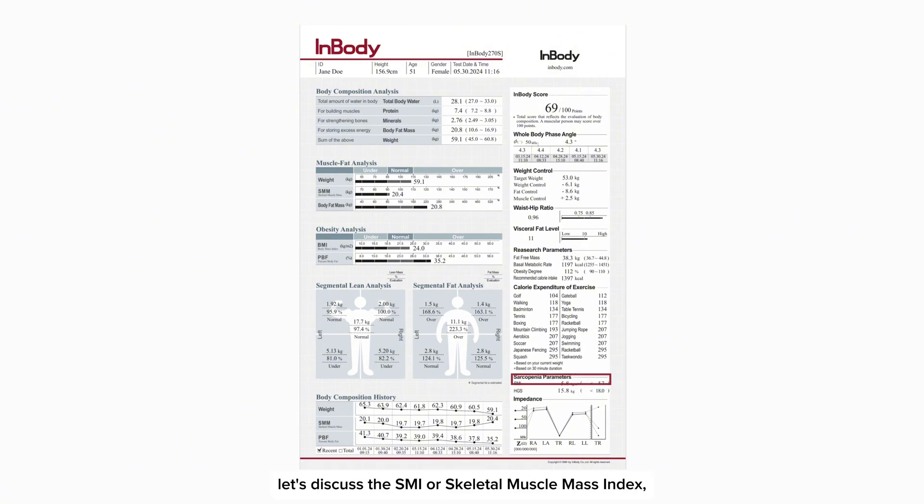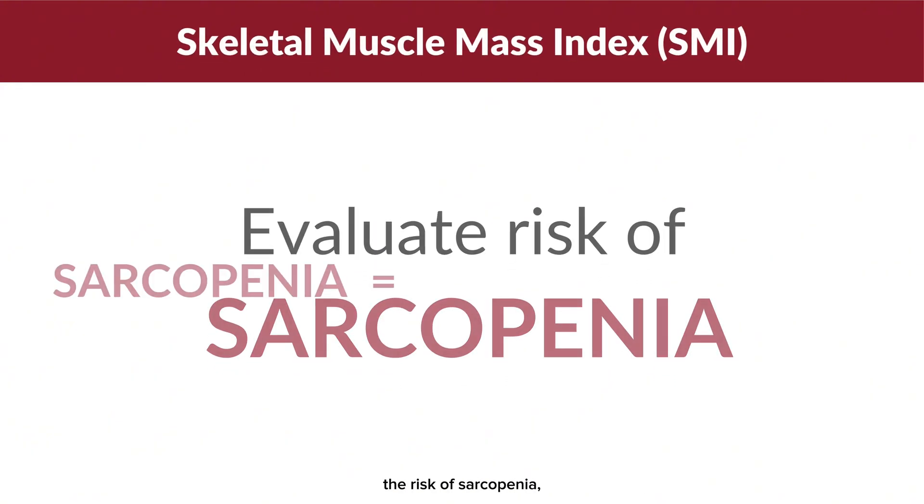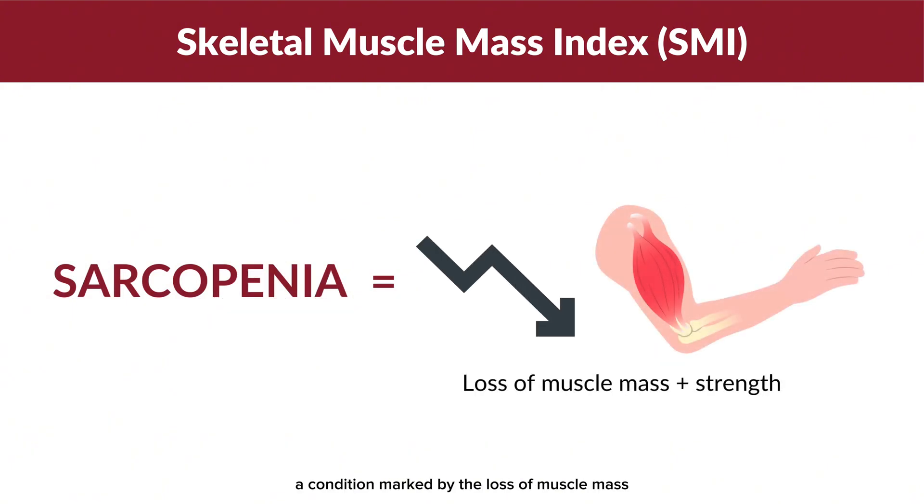Let's discuss the SMI, or Skeletal Muscle Mass Index, an important measure used to evaluate the risk of sarcopenia — a condition marked by the loss of muscle mass and strength.